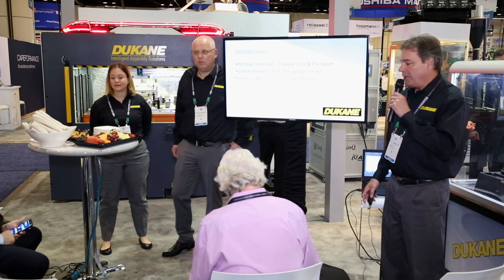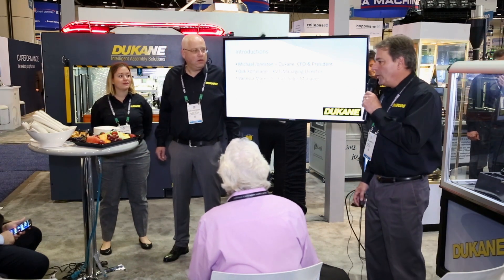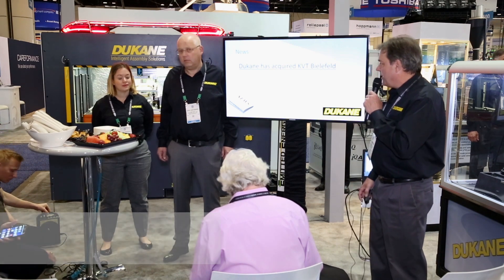Those two people are out of Germany with KVT. So we're going to get right into it. What we're really excited to announce today at this press conference is that Duquesne Corporation has acquired KVT — KVT Technologies.